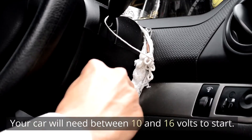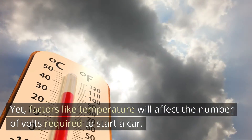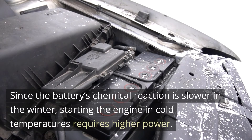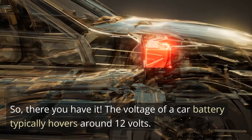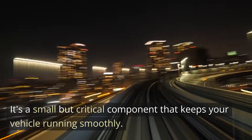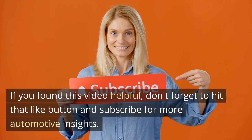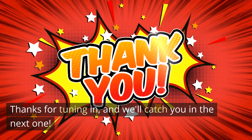Your car will need between 10 and 16 volts to start. Factors like temperature will affect the number of volts required — since the battery's chemical reaction is slower in the winter, starting the engine in cold temperatures requires higher power. The voltage of a car battery typically hovers around 12 volts — it's a small but critical component that keeps your vehicle running smoothly. If you found this video helpful, don't forget to hit that like button and subscribe for more automotive insights. Thanks for tuning in, and we'll catch you in the next one.